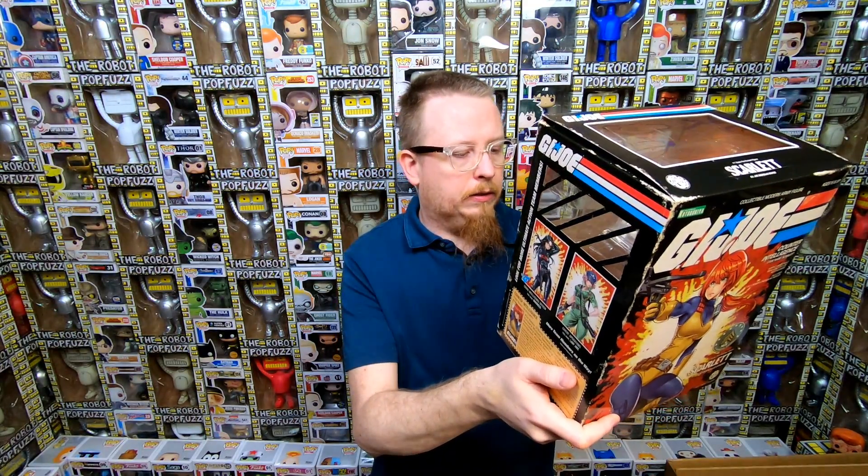Out of everything, there's a lot of amazing things in this little collection, but the Scarlet Kotobukiya statue is something I really really really wanted, so I'm so happy to finally have that. Now I need to track down the other two, and I hope they do more — I'd love a Cover Girl, a Jinx, all the other female G.I. Joe characters. Let me know in the comments what your favorite thing was from this haul. Thanks to my patrons for supporting my channel. If you want to help support the channel there's a link to Patreon, and if this is your first toy haul video from me, click to subscribe!